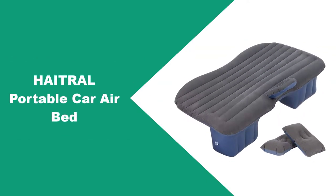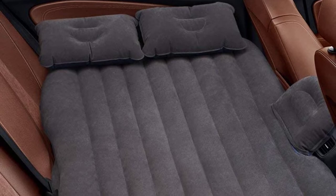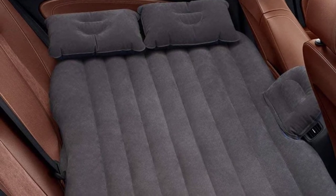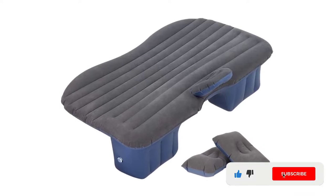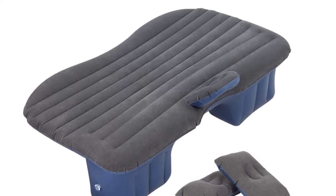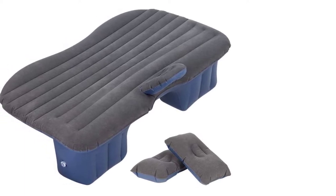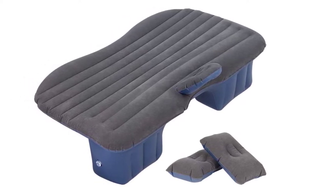At number 1: Hatrel Portable Car Airbed. This air mattress hasn't cut any corners to keep its asking price low. It is soft and equally comfortable to use, and has a waterproof bottom that makes it useful for both indoor and outdoor settings. The combination of Oxford and PVC fabrics has done wonders for its performance — Oxford gives it a lustrous finish, while PVC lends elasticity to withstand hundreds of inflation-deflation cycles. The curved design ensures no pressure points on your back, and side protection keeps you from falling into the space between the front and rear seats.